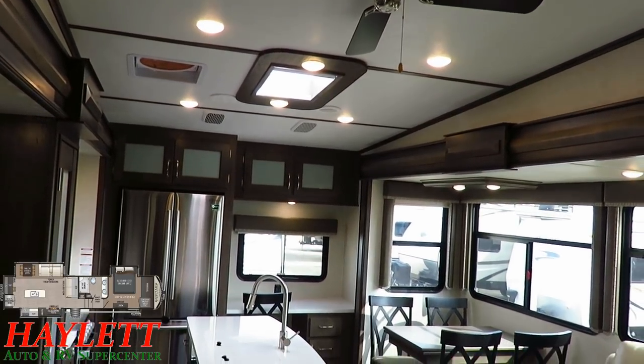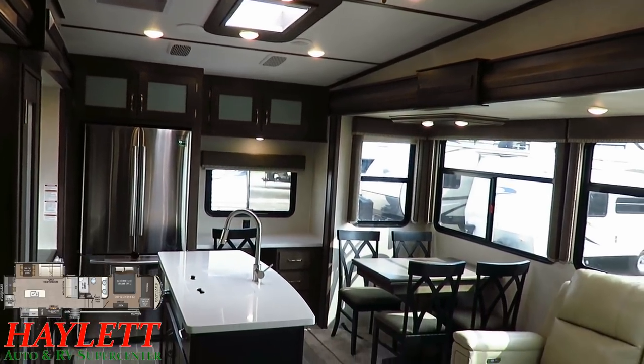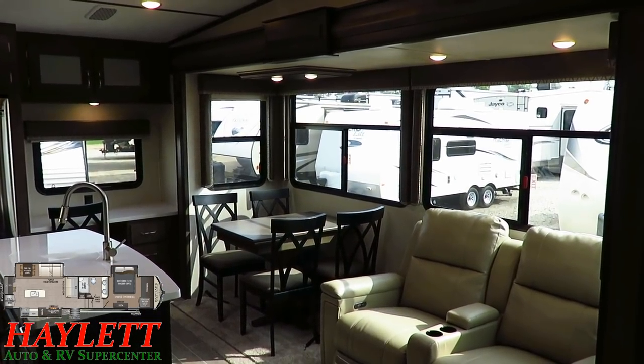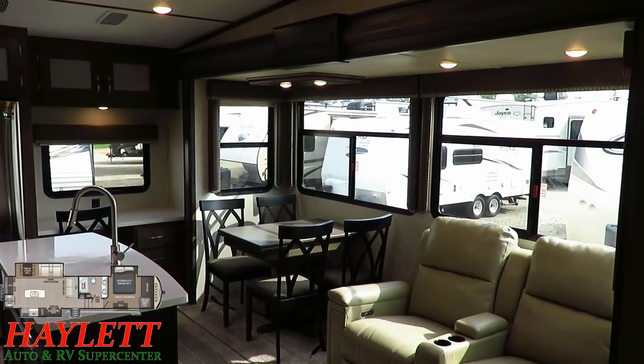You can see the skylight above the kitchen for that extra ambient light, plus a flood of light coming in from those maximum-size windows in one of the two opposing six-and-a-half-foot-tall slides.